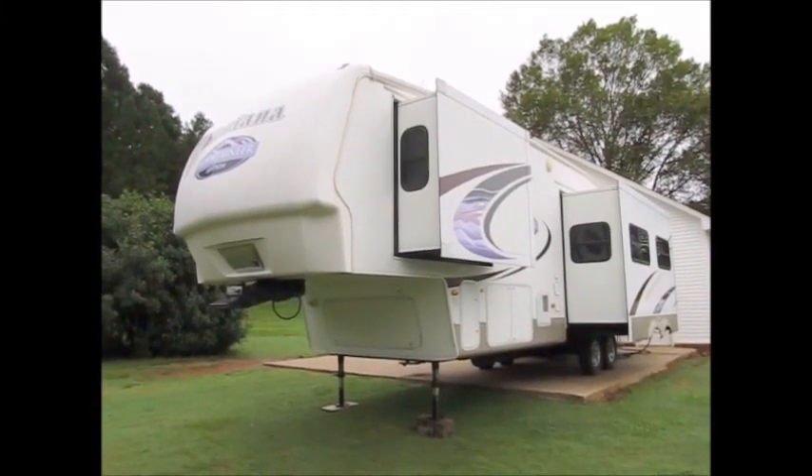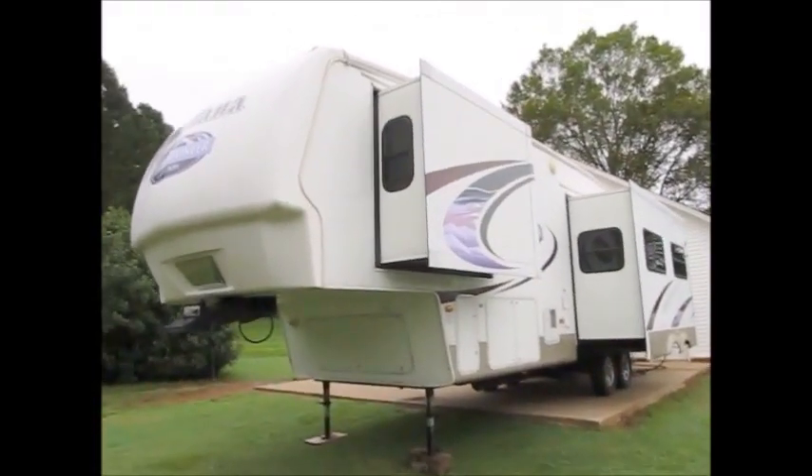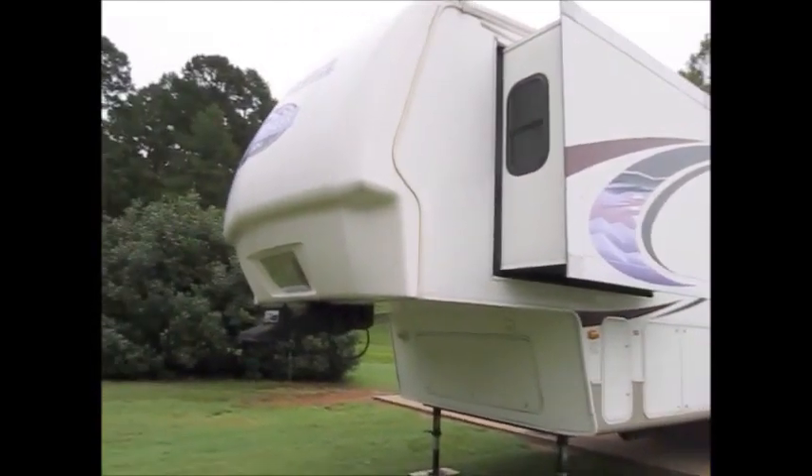This camper here is a 2008 Keystone Montana, Montana Mountaineer edition. It's 36 feet and two bedrooms. I'm going to walk around and show it to you here.